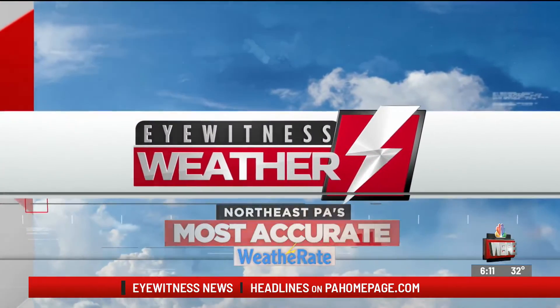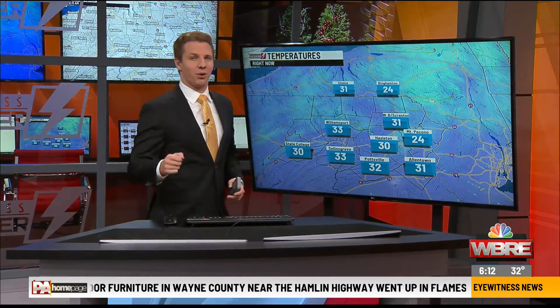Your eyewitness weather forecast. Well, good morning. It is a cloudy and cold start to our day today, but a little more sunshine is in store for our afternoon as those low clouds slowly break through the second part of our day.